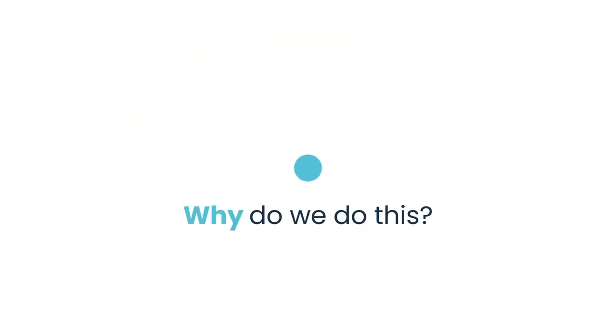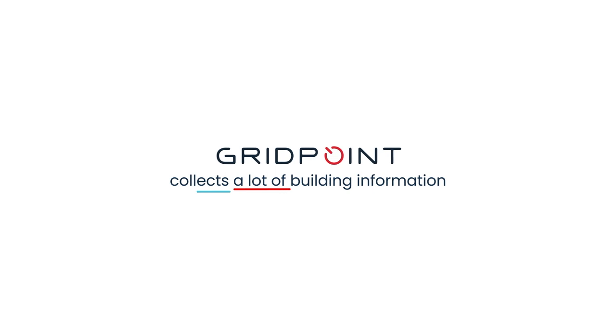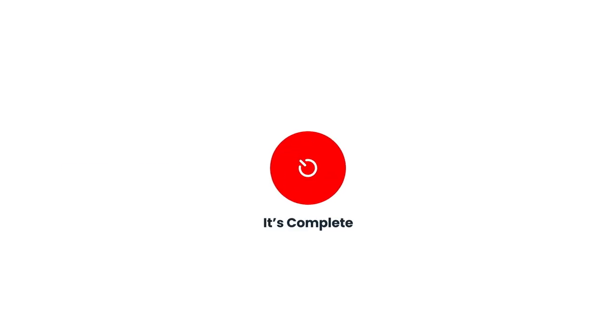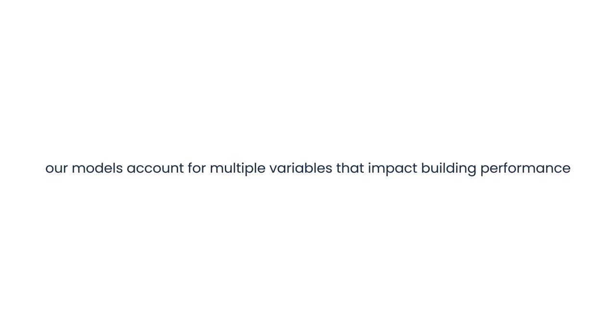Your achieved savings are the delta between modeled usage and actual usage. Easy as that. So why do we do this? It's accurate — GridPoint collects a lot of building information. It's complete — our models account for multiple variables that impact building performance. It's consistent — performance reports are readily available 24/7.